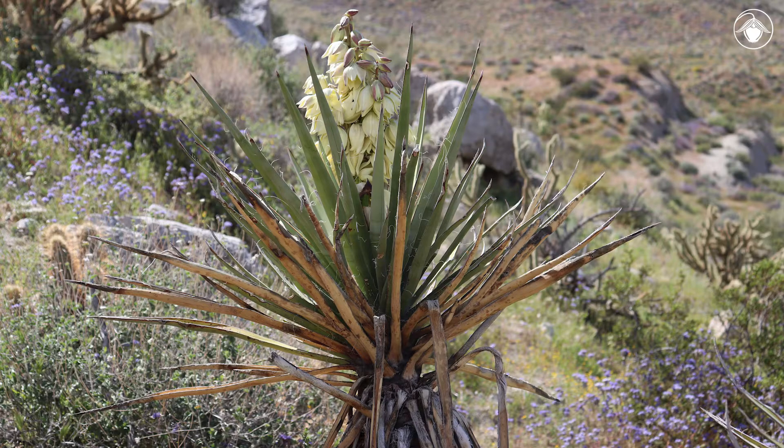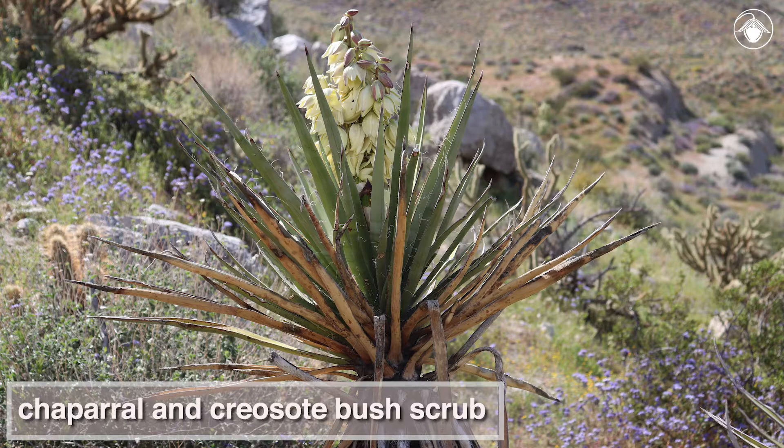In California, Yucca schidigera is found in Southern California in chaparral and creosote bush scrub below 2,500 meters.